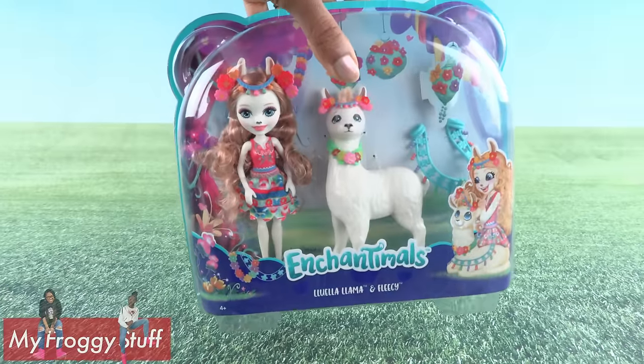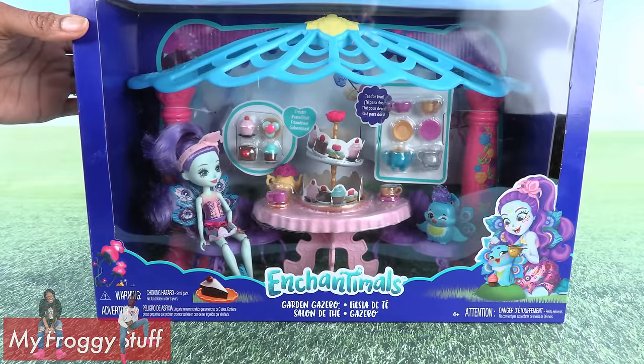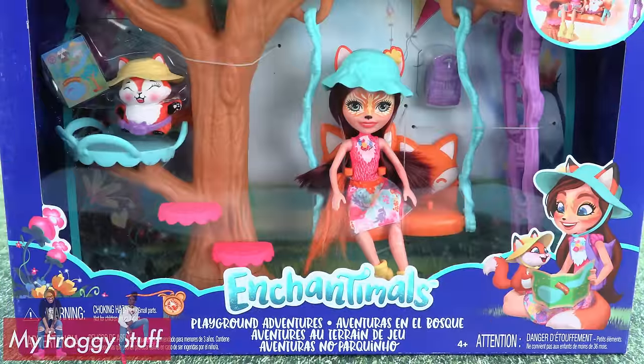new friends, including Luella Llama and Fleecy, and new playsets like the Garden Gazebo, Dreamy Bedroom, Kitchen Fun, and Playground Adventures.